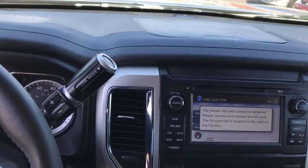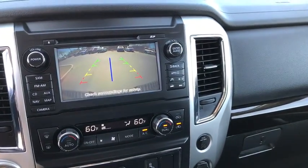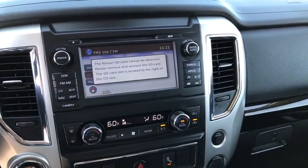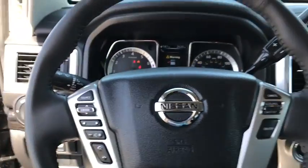Power windows, MP3 player, power door locks, CD player. This vehicle is CARFAX certified one owner and qualifies for CARFAX's buy-back guarantee. Come take a test drive today.